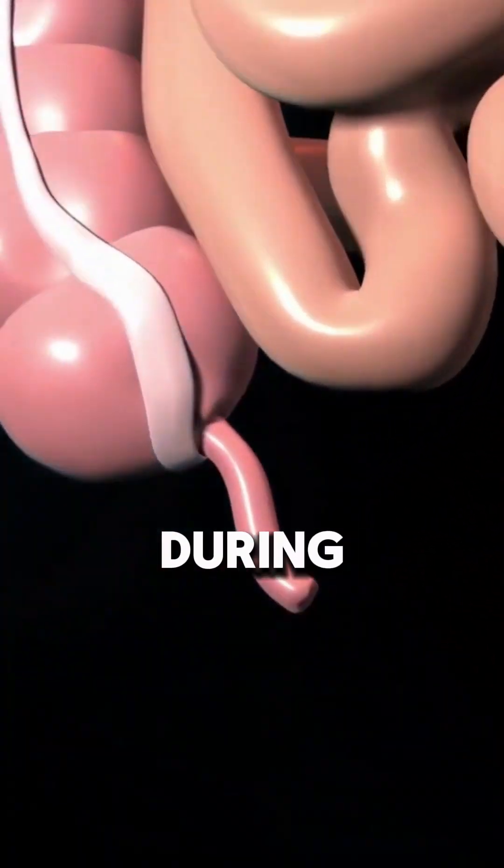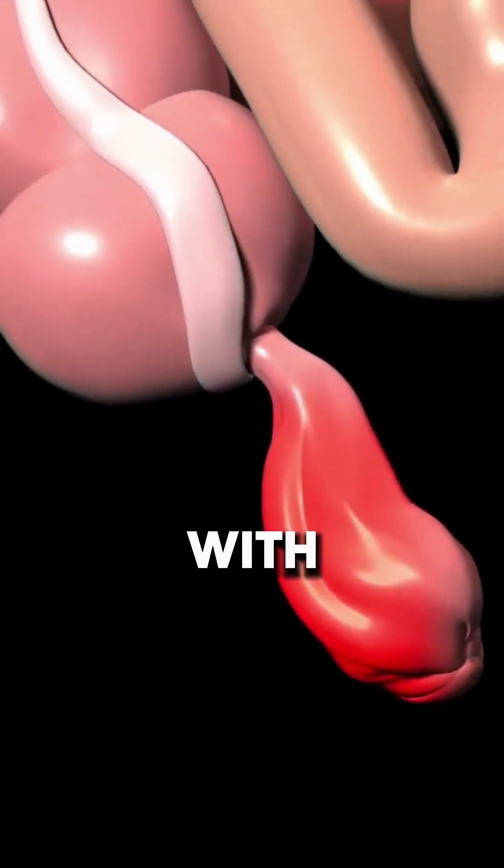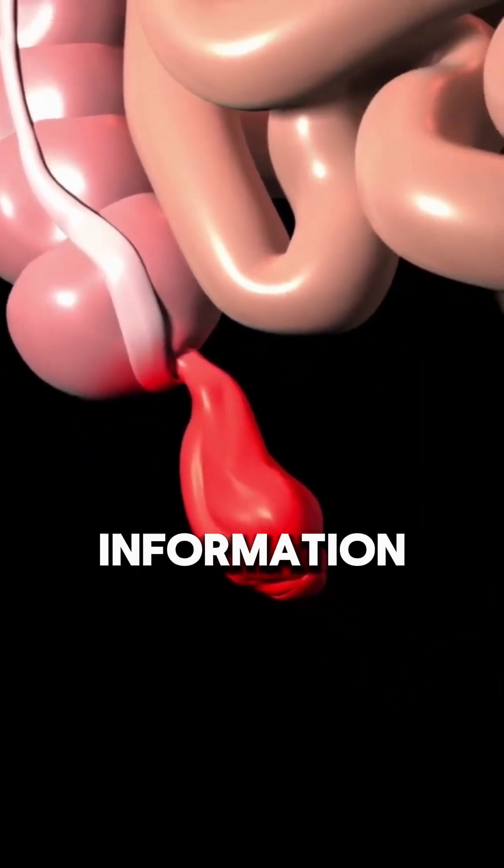Ever wondered what happens during appendix removal surgery? Save this video and share it with anyone who might need this information.